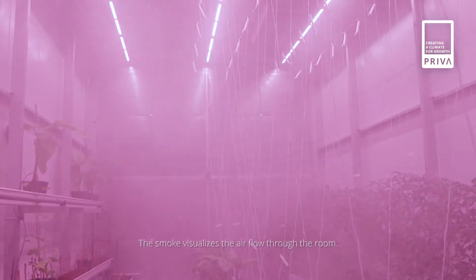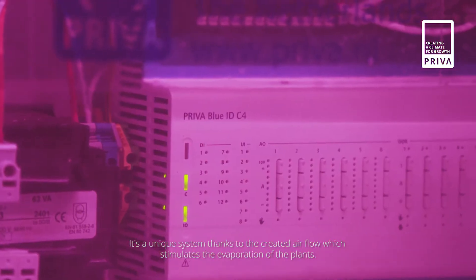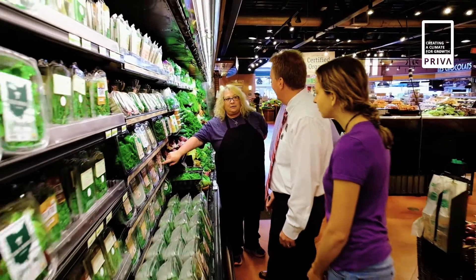It's all about the perfect combination of lighting, climate, irrigation and nutrition. About investing in facilities, installations, hardware, software and sensors. About training people and developing new markets.